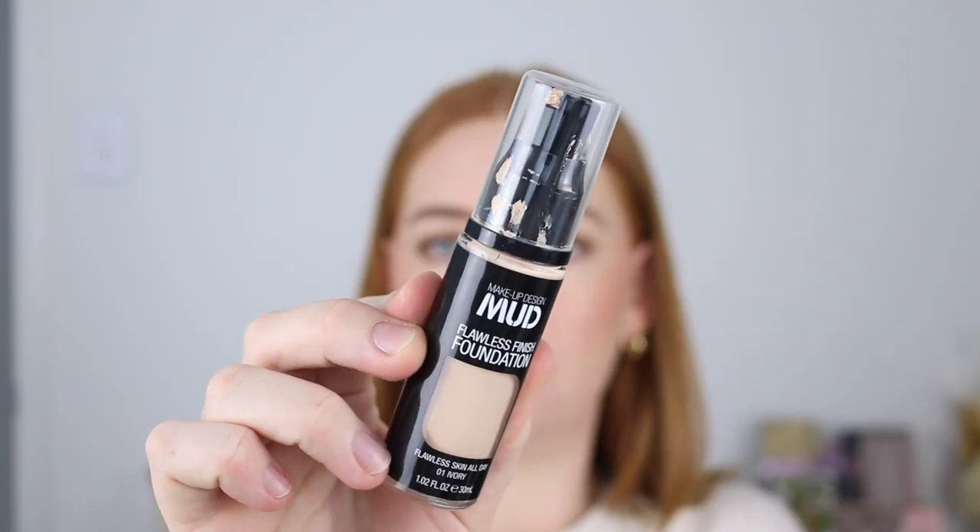Next I have the Mud Makeup Flawless Finish Foundation and I cannot get enough of this. It has a beautiful lightweight medium coverage and leaves your skin looking so natural. What surprised me the most is how freaking long lasting this is — it will go 10 hours without breaking up, which is mind-blowing especially because it's only around $6. Unfortunately the shade range is pretty crap, there's only about six shades, so I'm a bit iffy recommending it because of that. But I just can't stop using it — it's a good foundation, they really need to expand on it.